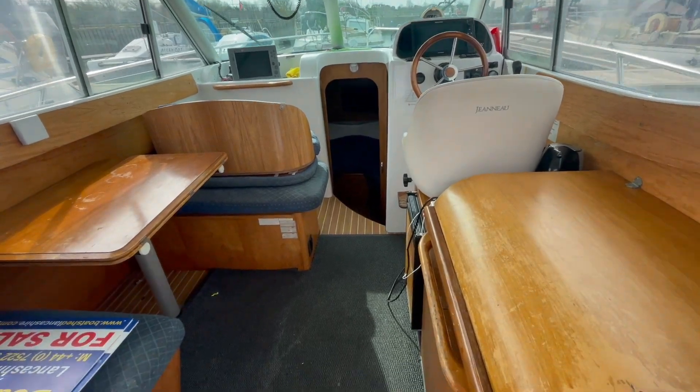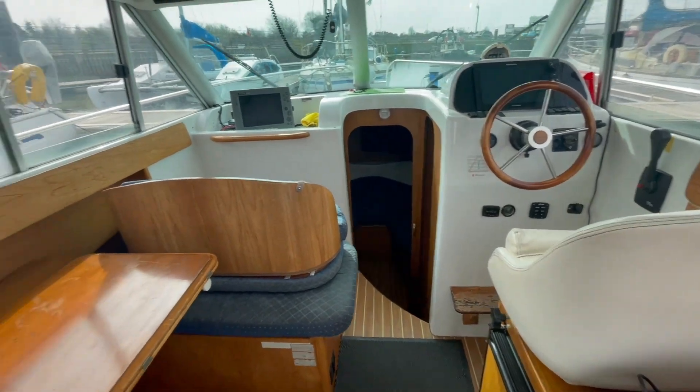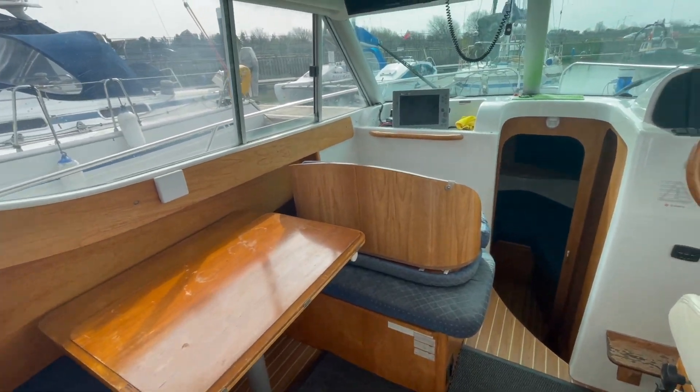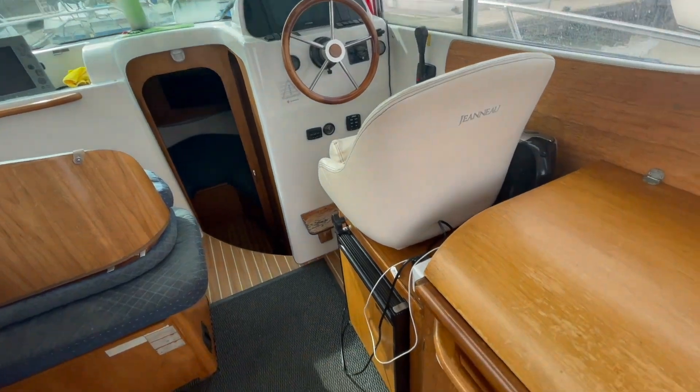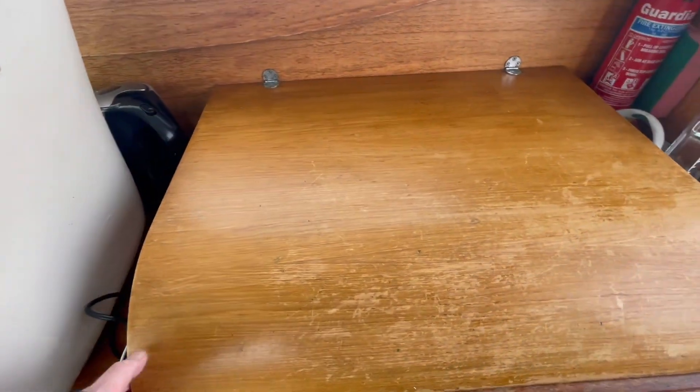Hi, this is Paul from Boatshire, Lancashire, again, on this Jeanneau Merrifisher 805, 2001. It's a well-equipped boat, well specified for fishing anyway.